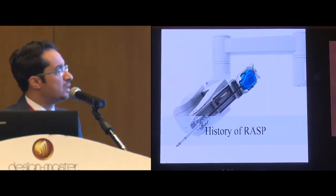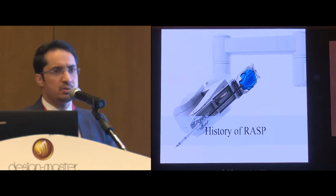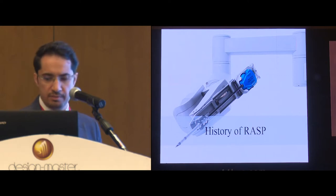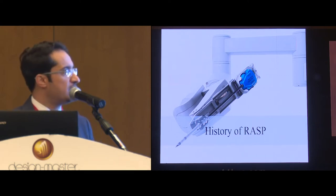I have nothing to disclose. Before going into the depth of my talk, I would like to mention some important points in the history of robotic simple prostatectomy.